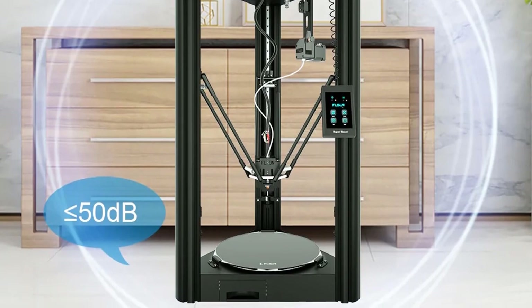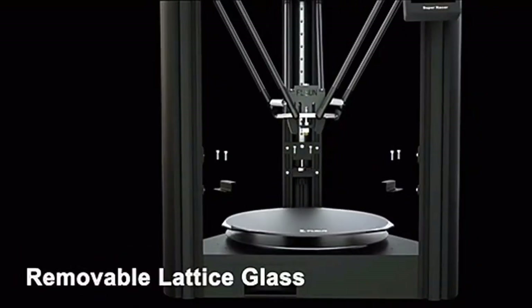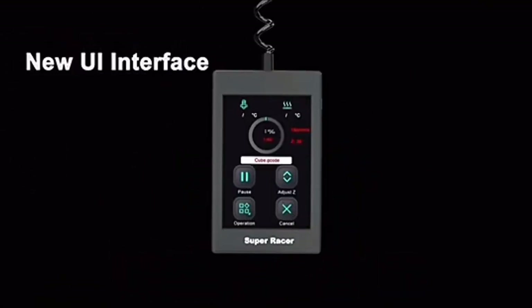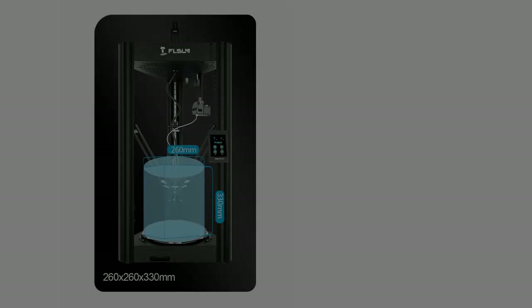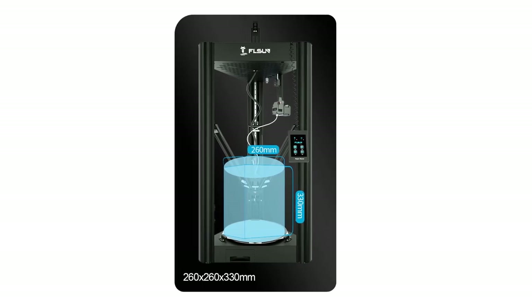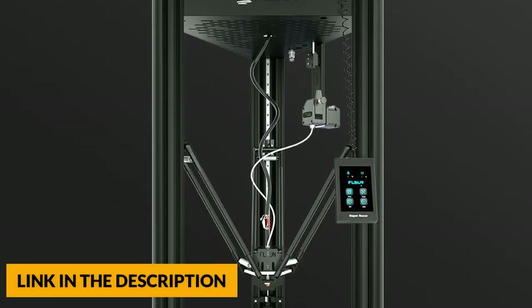This 3D printer uses a TMC2209 mute drive motor, providing top mute effect. It features double turbo fans plus a 4010 ordinary fan — a total of three fans — for excellent heat dissipation. The belt is a 10mm high wear-resistant belt, ensuring long-term use in high-speed motion states. The printer is also equipped with a 3.5-inch capacitive screen with a retractable cable and movable touch screen bracket for a user-friendly experience.